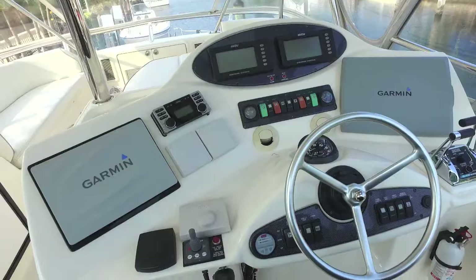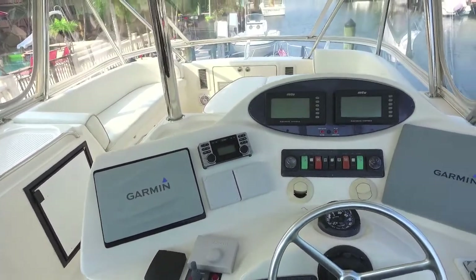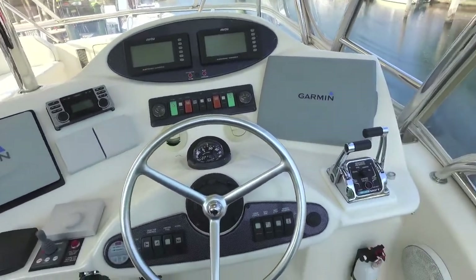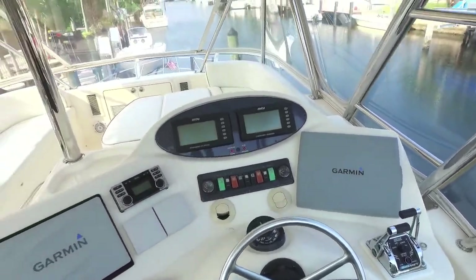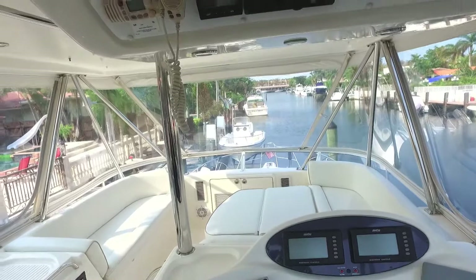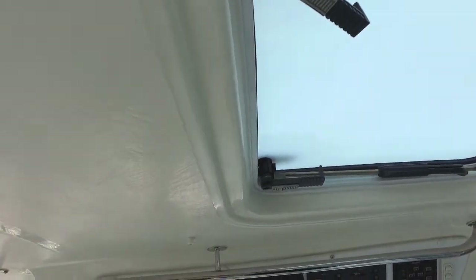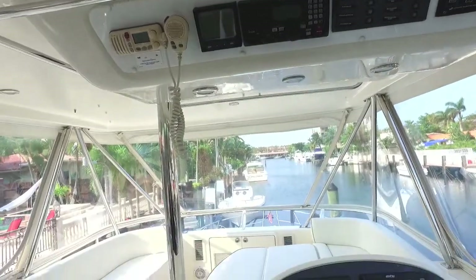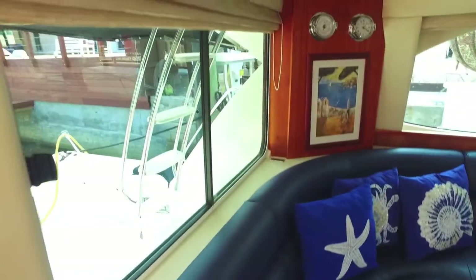This is your helm — state-of-the-art equipment, Garmin, state-of-the-art touch screen equipment, MTU control panels for your engines, your digital readouts. This is a great boat, loaded with the gear, with very powerful air conditioning up in the bridge.